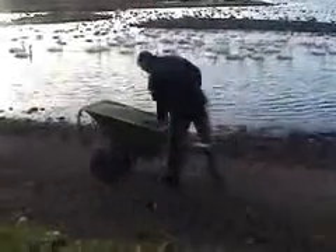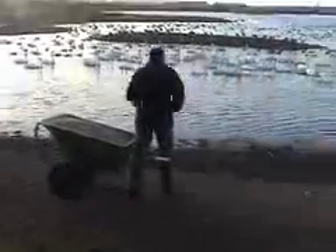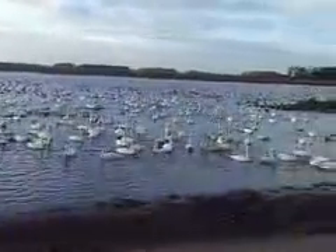The swans that we've got here are whooper swans coming down from Iceland. It's about a 900-mile journey down here. And they come down to us largely because we're in a lovely sort of roosting spot — this big open lake, the mere we have here — surrounded by a lot of farmers, so that's lots of food for them as well.